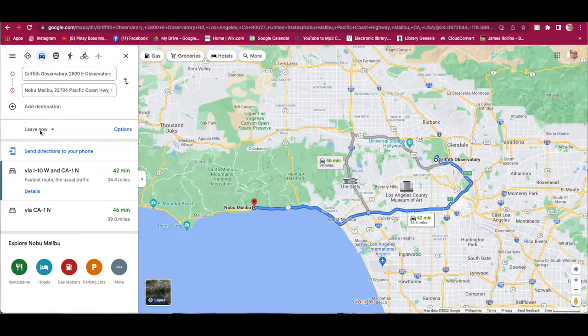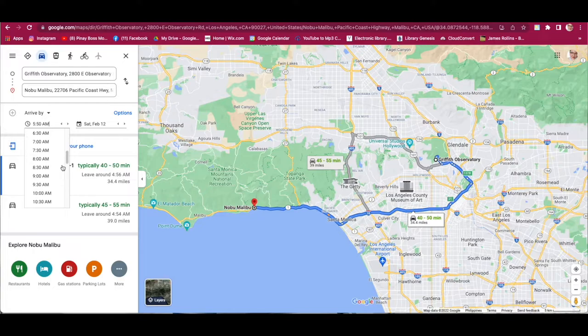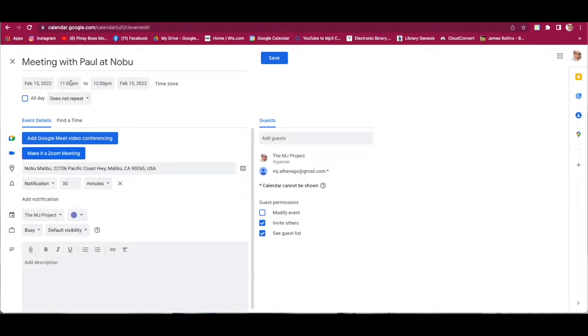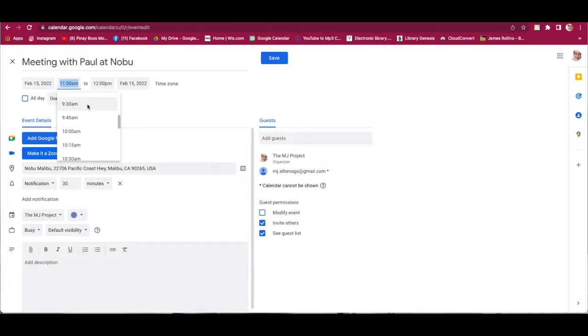At the bottom, you'll see 'Leave now' — just hit that button and choose 'Arrive by.' The client needs to arrive by 11am, so set that for Tuesday, February 15. Google Maps will then tell you what time to leave based on the traffic forecast for that day. For example, if it says you need to leave by 9:35am, take note of that time. Go back to the calendar — we originally set 11am, but based on the map the client needs to leave by 9:35am. Change the start time to 9:30am and set the arrival end time to 11am.